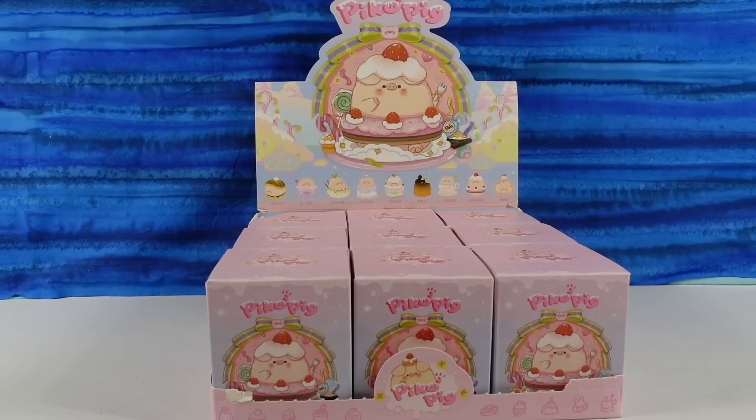Hey guys, it's Shannon and Paul and welcome to the Collector Corner. Where today we have something new. I don't even know who this is by — what company? But this is Pico Pig. Pico like pico you get on your burrito. Yeah, there you go — Pico Pig.